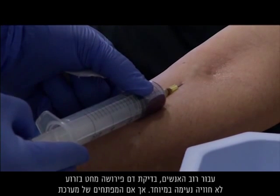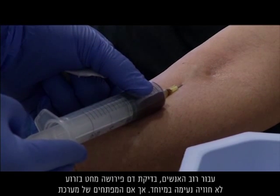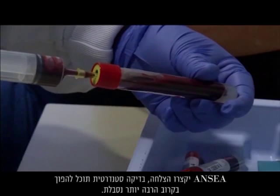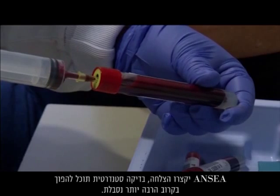For most people, a blood test means a needle in the arm — not a pleasant experience. But if the developers of the ANISA system have their way, a standard test could soon become a lot more bearable.